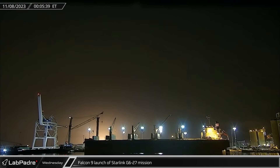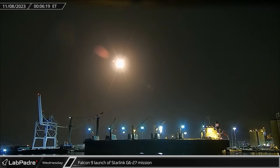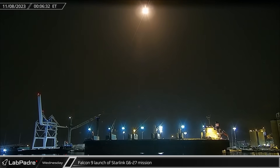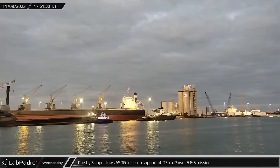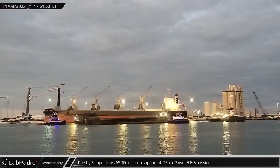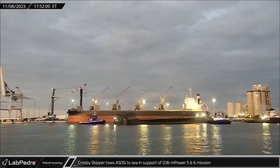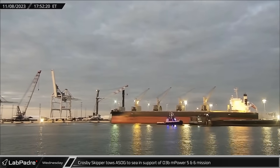Just after midnight local time on Wednesday, Booster 1073 lit up the Florida skies as it blasted off from Space Launch Complex 40 carrying yet another batch of Starlinks to low Earth orbit. Early that evening, Tug Crosby Skipper was hooked back up to A Shortfall of Gravitas and towed it out to sea in preparation for the O3B mPower 5 and 6 launch.